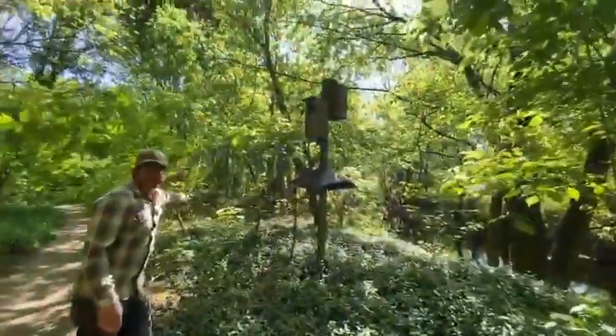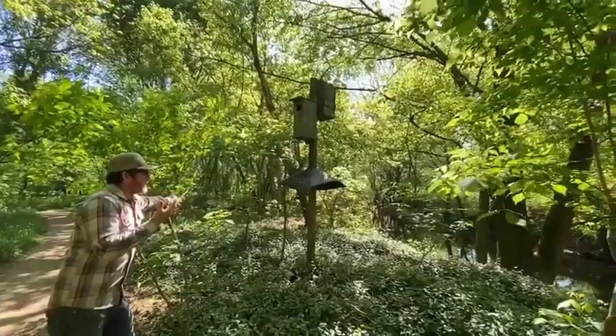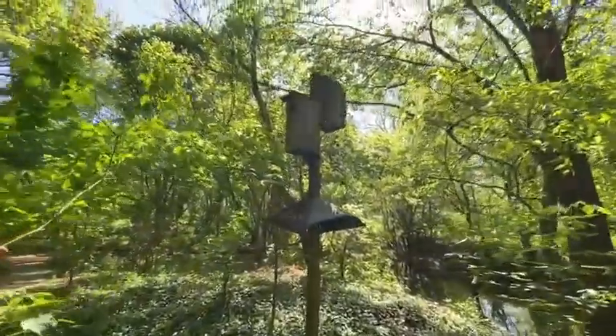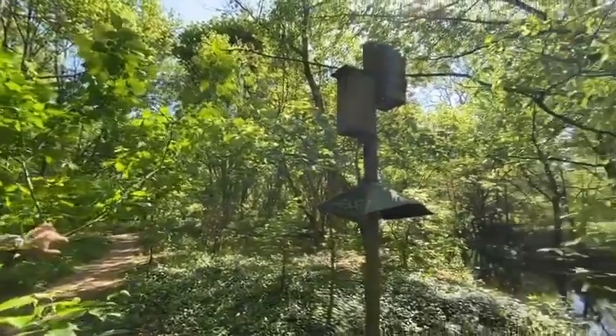This is a wood duck habitat box. Wood ducks are a cavity-nesting bird that likes to be near water but doesn't raise their young in water — often it's in the hollows of trees. Given a shortage of those, we provide these boxes, and we do have wood ducks that live in and around Beargrass Creek here.